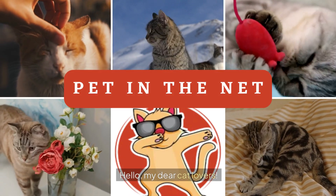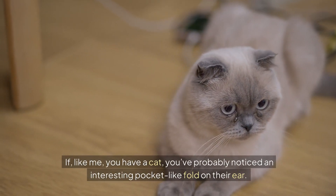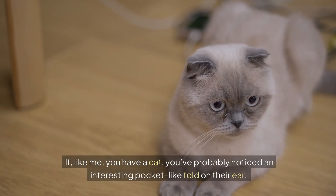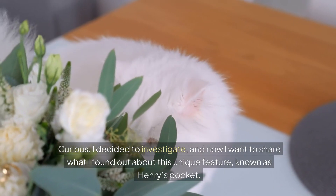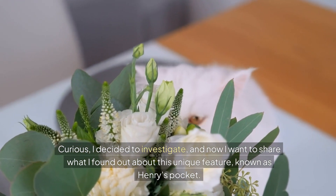Hello my dear cat lovers. If, like me, you have a cat, you've probably noticed an interesting pocket-like fold on their ear. Curious, I decided to investigate, and now I want to share what I found out about this unique feature, known as Henry's Pocket.